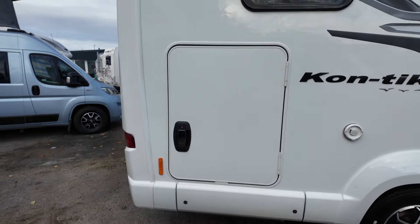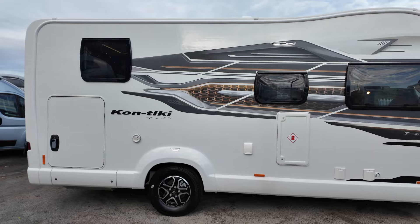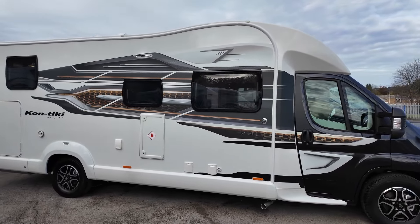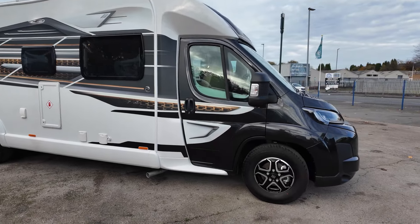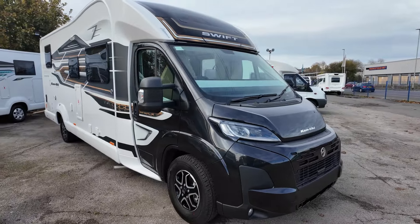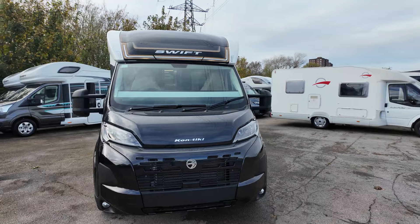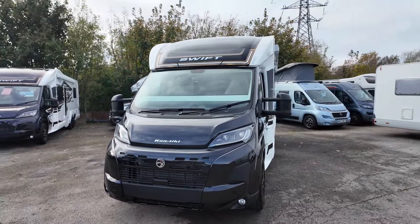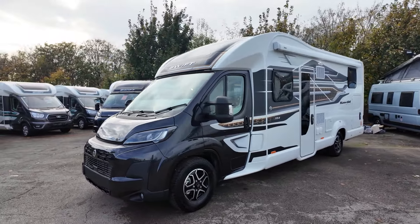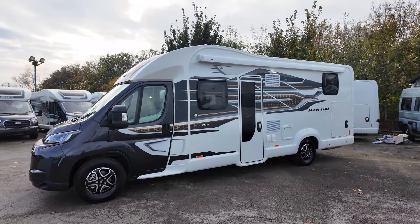This motorhome weighs four and a half tonnes, so you do need a C1 licence, but you've got a payload of over 1,000 kg — I think it's 1,037 kg, but check that one. You've got your five-spoke black and silver alloy wheels as standard. It's a beautiful-looking motorhome with a tremendously good spec. There are a few different Contiki models: the 774 which is an N-lounge, this 784, and the 794 which is an island bed. We'll have video tours coming up for all those different models.